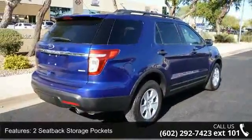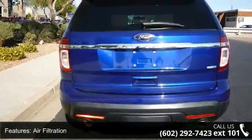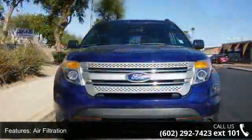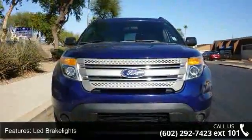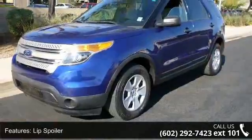Some of the top features included with this vehicle are two LCD monitors in the front, two seat back storage pockets, air filtration, LED brake lights, lip spoiler, roof rack rails only, steel spare wheel, and transorder code 44C.